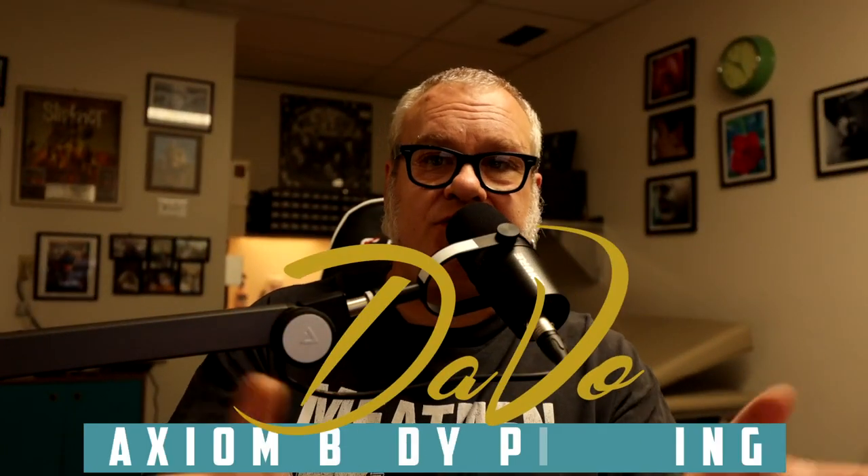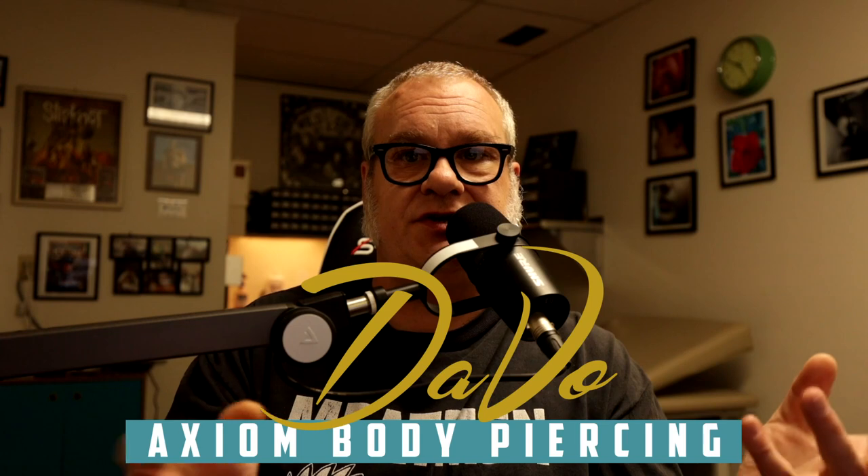For those who are new to the channel, welcome. If it's the first time you're here, you may not know who I am. My name is Davo. I'm a professional body piercer and have been since 1994. I own and operate the Axiom Body Piercing Studio located here in Des Moines, Iowa, inside Skin Kitchen Tattoo. When I talk to you about these things, I talk to you from a level of expertise in the body piercing industry for well over 27 years.